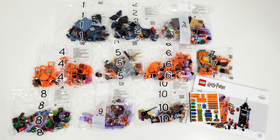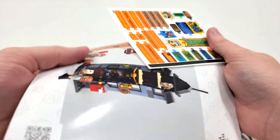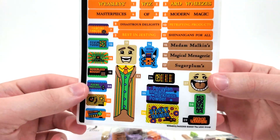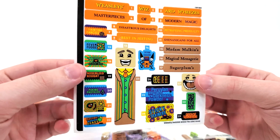Opening up the box, we get a total of 10 numbered bags in addition to a folder which will have your sticker sheet and instruction manual in it. You get your sticker sheet and instruction manual. The sticker sheet includes a lot of decals, mostly for the Weasley's Wizard Wheezes shop.